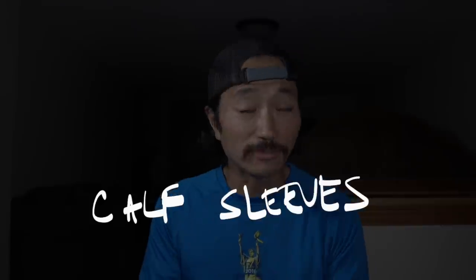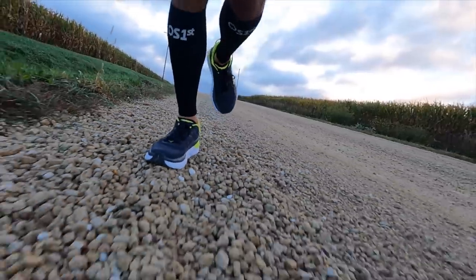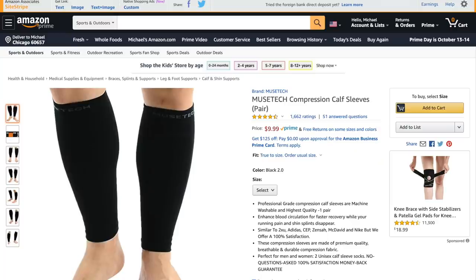The next thing I want to talk about is calf sleeves. I recently made a video about calf sleeves. One brand I've been really enjoying this fall is OS First — they make a pretty good set with compression that's not too thick, so they're good even when it's a little warmer. If you want something thicker for colder temps, there's another brand I covered in an earlier video. It's a little thicker, keeps your legs warm, the compression is really good, and it was really cheap but lasted me two or three years for about $15, with very minimal branding.